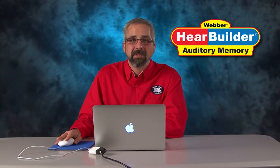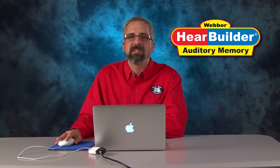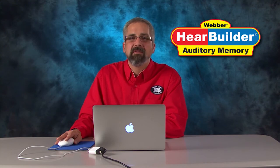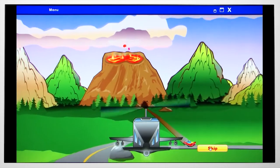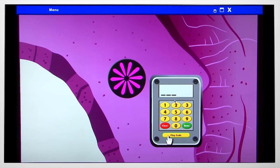This is Memory for Numbers. This includes 17 levels targeting a student's ability to recall three to seven digits in a sequence, with and without visual cues or any delays. Here is level 5. Push this button to hear the code, enter the code on the keypad, then click the green button.